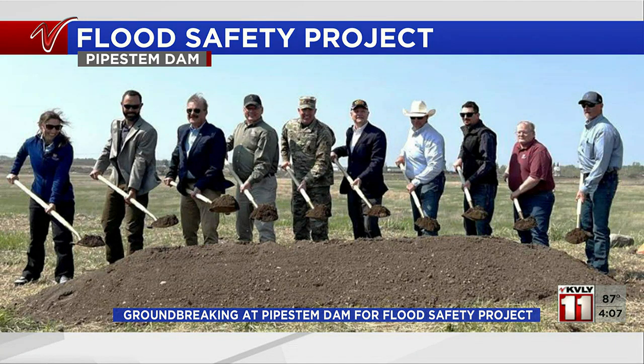The project is a result of concerns that the highly erodible sands and gravel used in the spillway could lead to an uncontrolled release of water.